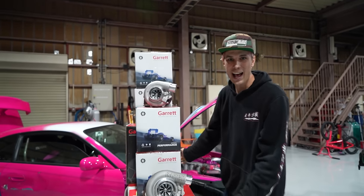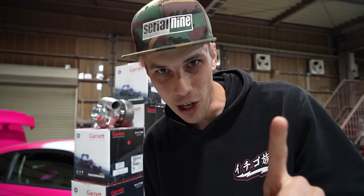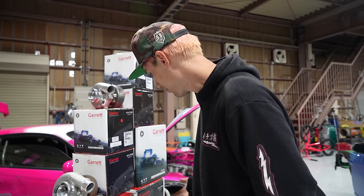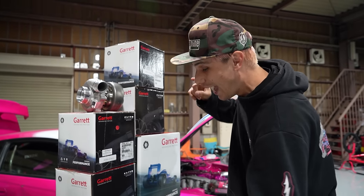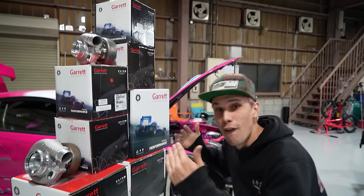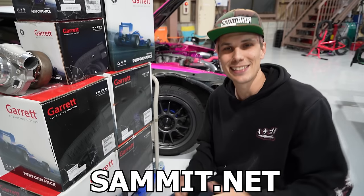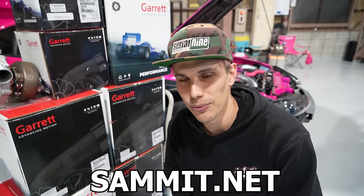I have something very special to talk about. I have fifty thousand dollars worth of Garrett turbos right here. For the next 10 days only, we're going to be throwing one of these in for free in a random order every single day. Everyone placing an order on sammit.net for the next 10 days gets a free gift, and one per day will get one of these turbos. We have everything from the G25-550, G36-60, G37-700, G39-900, G35-950, all the way up to a G40-1150 — that's 1,150 horsepower. Head to sammit.net right now.